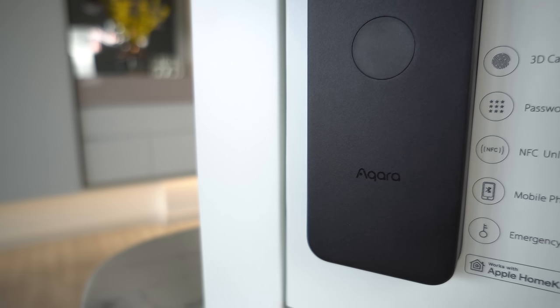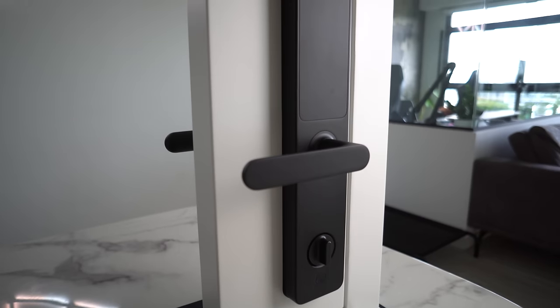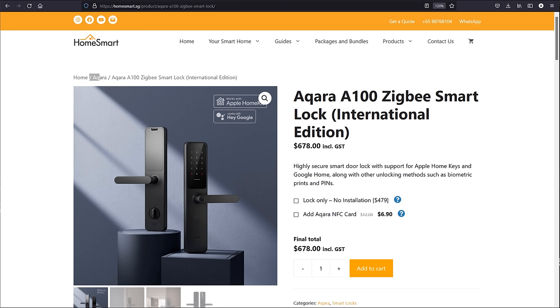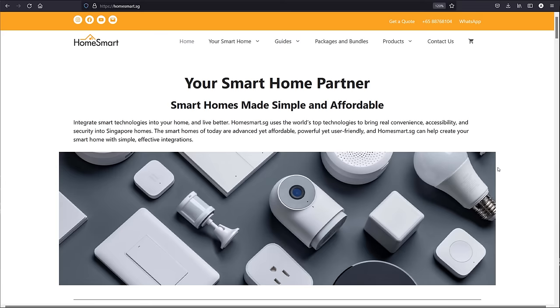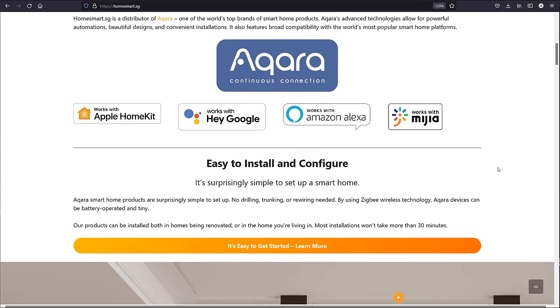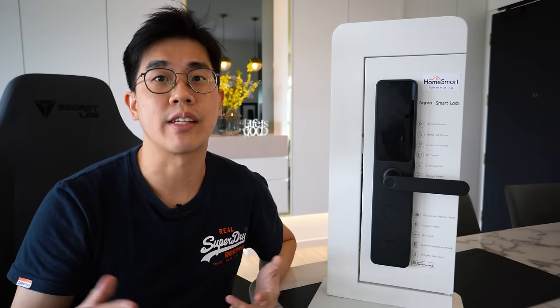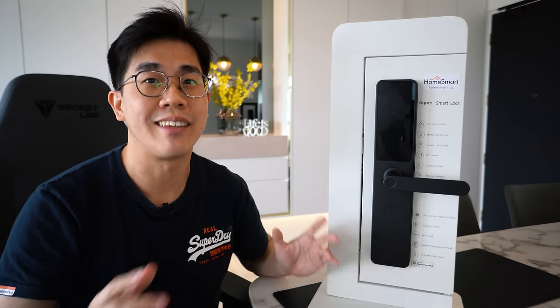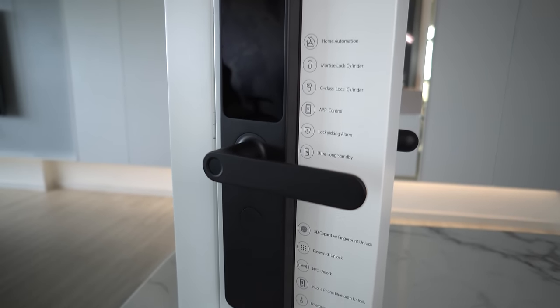Coming in at my second place is the Akara A100. Akara is a very well-known smart home company — I've used many of their products and covered them quite a lot in my videos. Their products are very high quality and at very affordable prices. This A100 is a very recent new product launch from them. You can purchase it from HomeSmart at 678 SGD, inclusive of installation and 2 years warranty. If you don't need installation services, they'll sell just the lock itself at 479 SGD. For those asking about Apple HomeKit support — yes, Akara products all support HomeKit including this smart lock, and Google Home is supported as well.